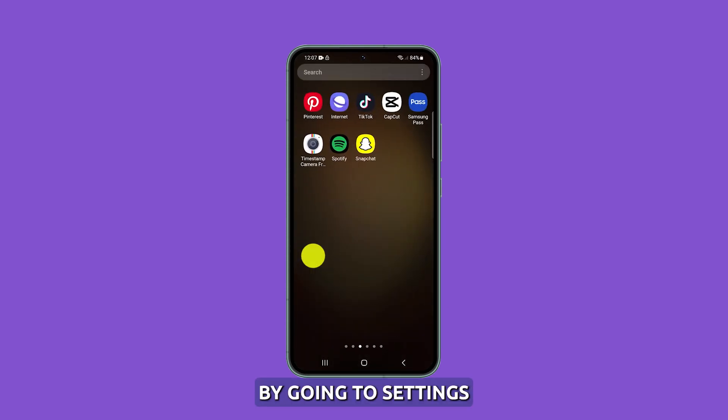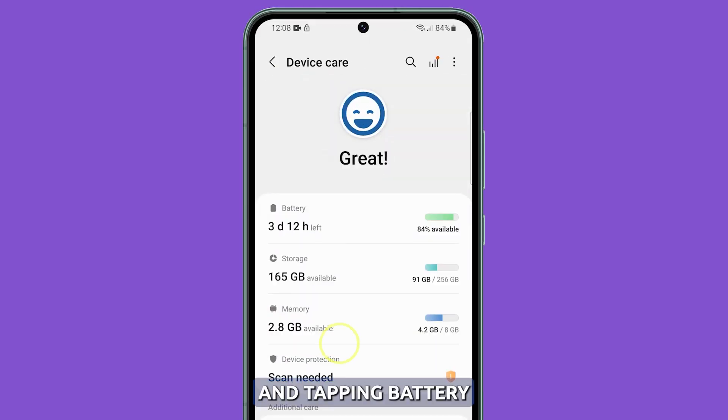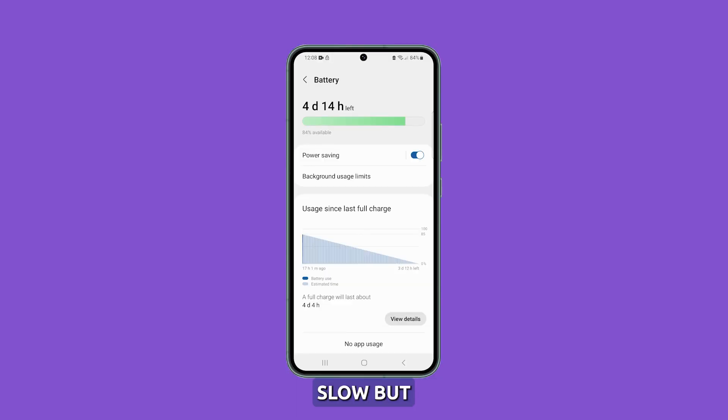You can enable it by going to Settings, selecting Battery and Device Care, and tapping Battery. From there, tap the switch next to Power Saving to enable it. Once enabled, you will notice your phone to be a little bit slow, but that's part of it.